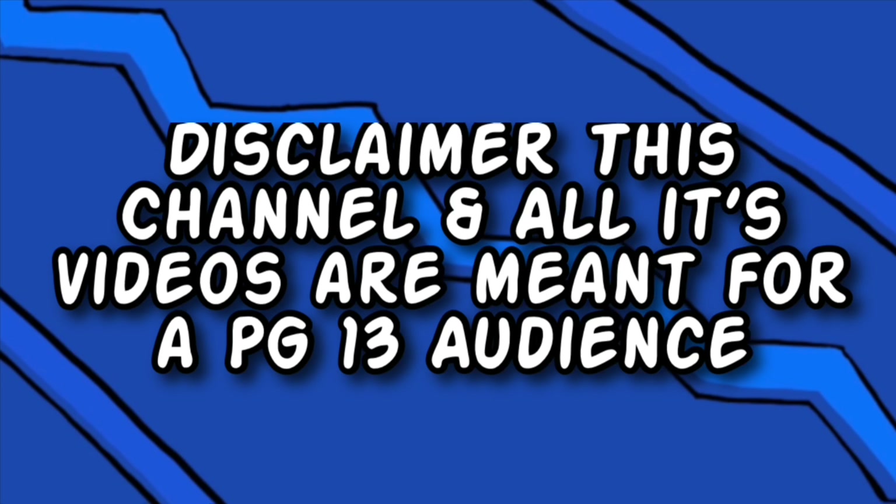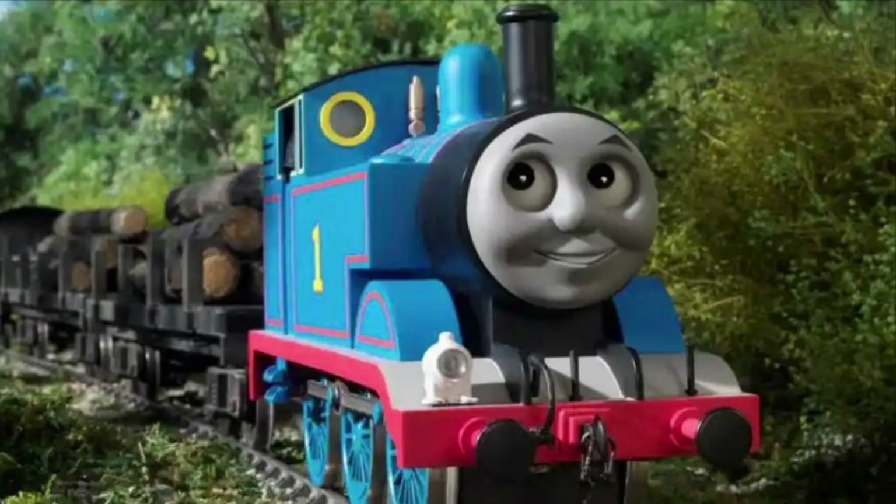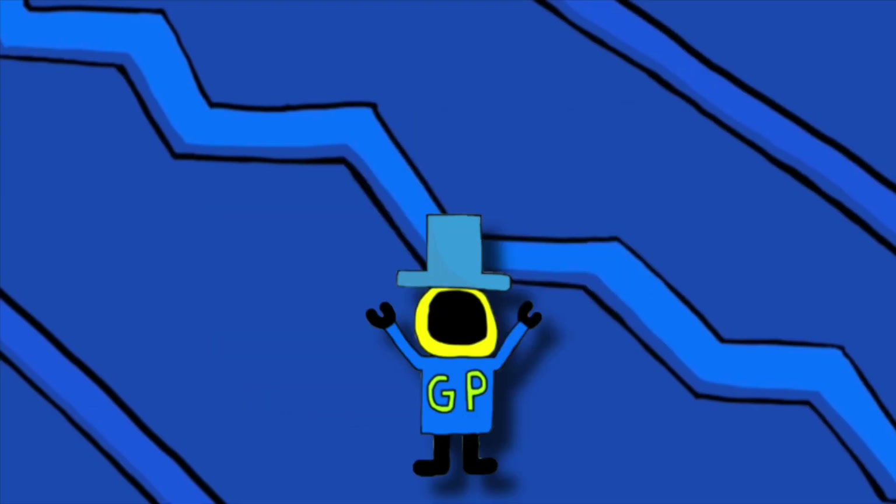This channel and all its videos are meant for a PG-13 audience. With that out of the way, enjoy this video. Tom's Friends has a lot of merchandise — the merchandise lines can go from great to awful. Today's video I'm going to talk about the UK exclusive Tom's Urtles.